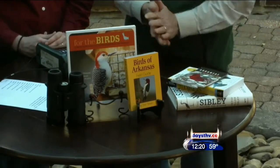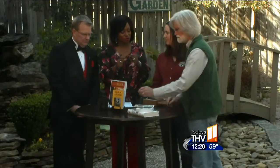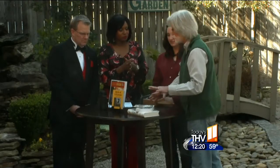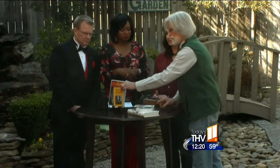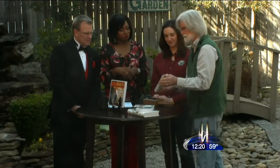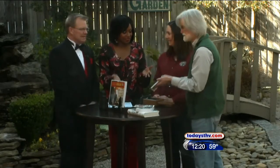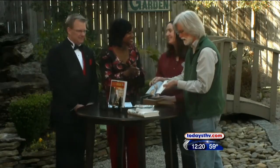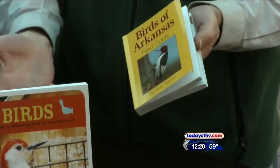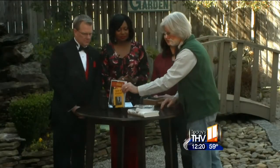There are different types of field guides with either drawings or pictures. One particularly helpful book is organized by the color of the bird rather than by bird families, so you can look up an unfamiliar bird by its color. You look in the brown section for example and find it there. It can be overwhelming to try and learn to identify birds.